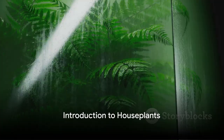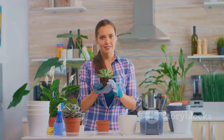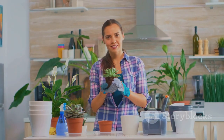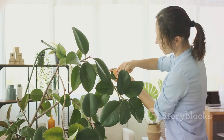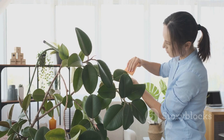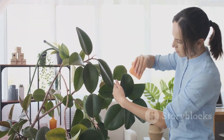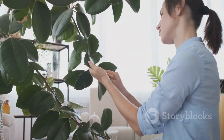Are you interested in adding a touch of nature to your living space but not quite sure where to start? You're in luck because today we're introducing you to the wonderful world of easy-to-care-for houseplants. We'll be covering five types of plants that are perfect for beginners: the pothos, the spider plant, the snake plant, the peace lily, and the ZZ plant. Join us as we explore these low-maintenance green friends.